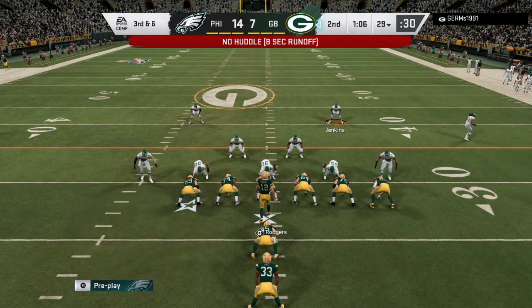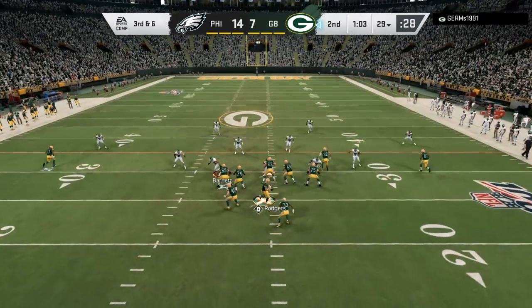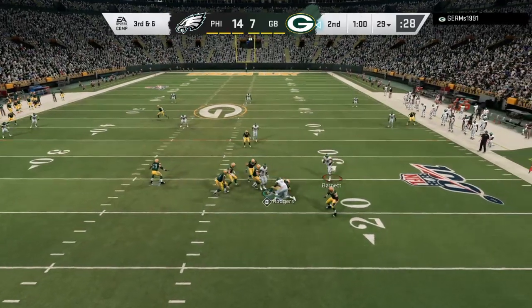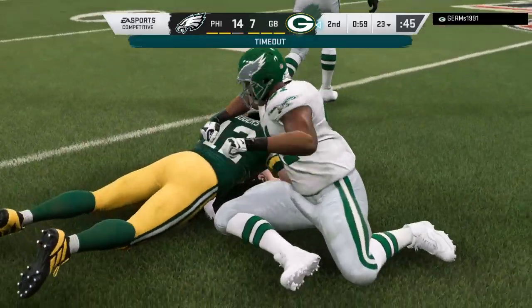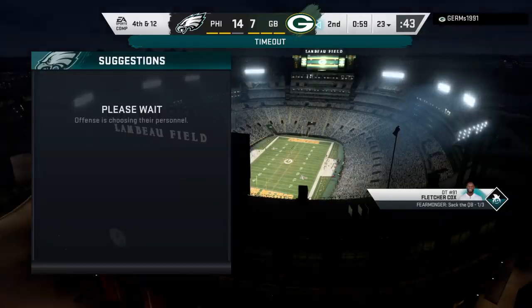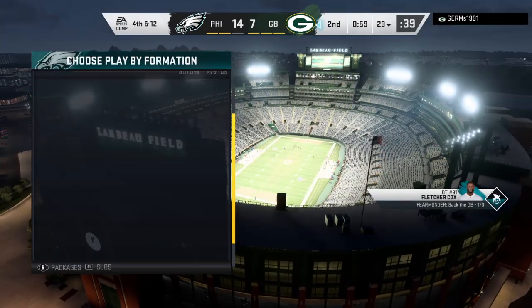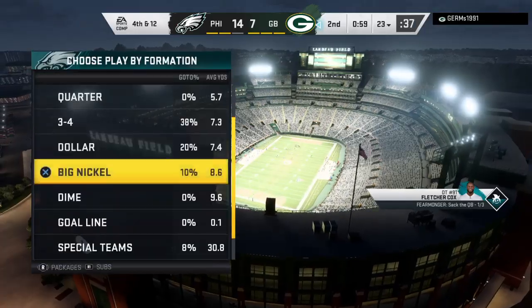And that one blown up quickly as he's going to be stopped before he can even get started. Here's Rodgers. Nowhere to escape, and he goes down. The Eagles going to take the first of their timeouts as they'll stop it with a tick under a minute to go before half.